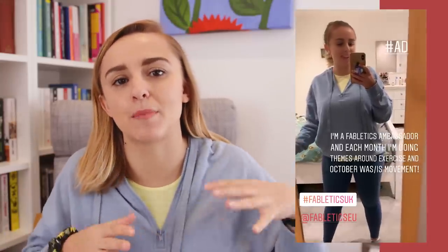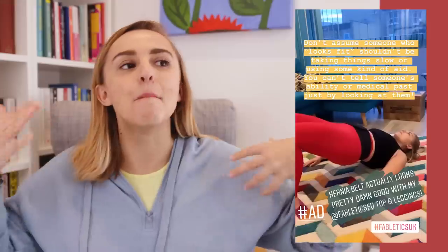Hey everyone, I'm Hannah and this video is all about how I exercise with a stoma. This video is sponsored by Fabletics as I am a Fabletics ambassador. You may have seen on my Instagram, we've been doing monthly themes around exercise — the first month was about exercise and movement, then exercise and disability. In December, the theme is exercise and mental health, but I wanna switch back to exercise and disability because hi, I'm disabled, I have a stoma and I also exercise.